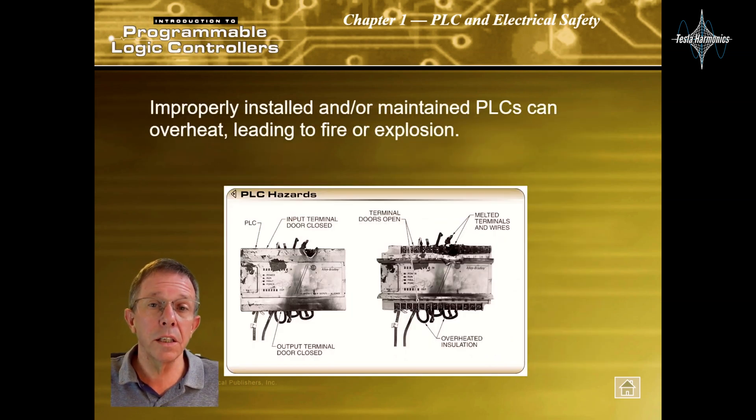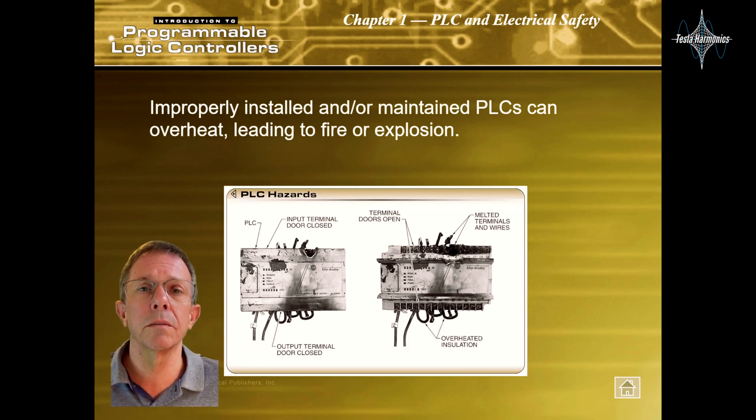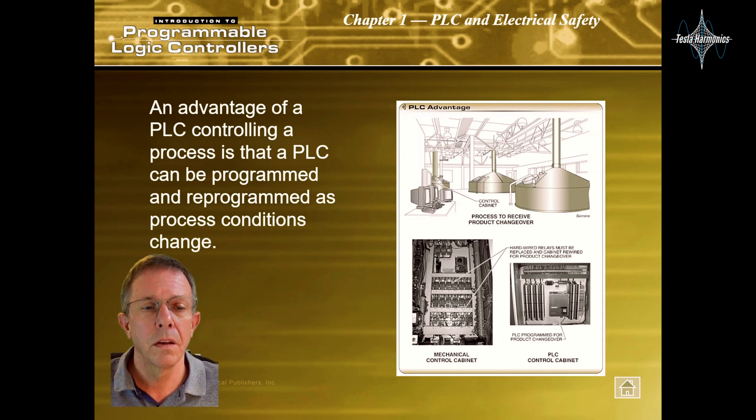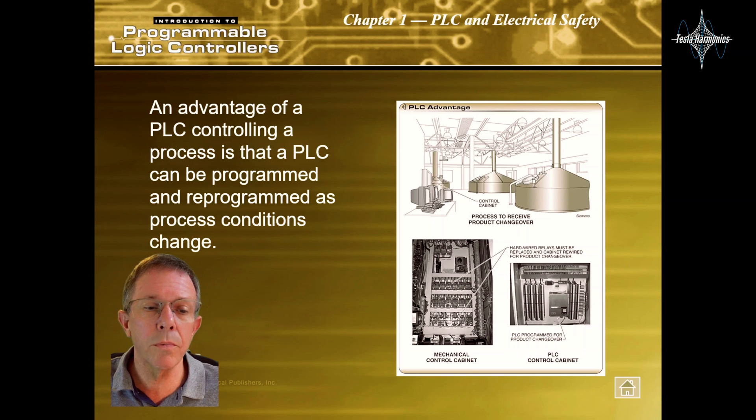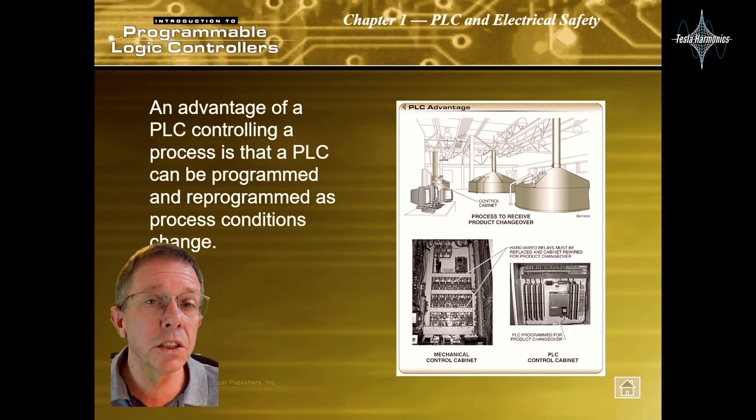Improperly installed and/or maintained PLCs can overheat, leading to fire or explosion. An advantage of a PLC controlling a process is that a PLC can be programmed and reprogrammed as process conditions change.